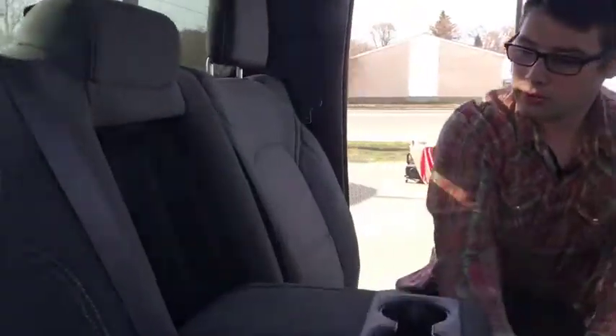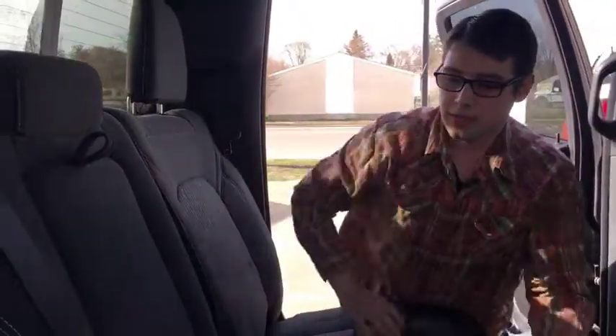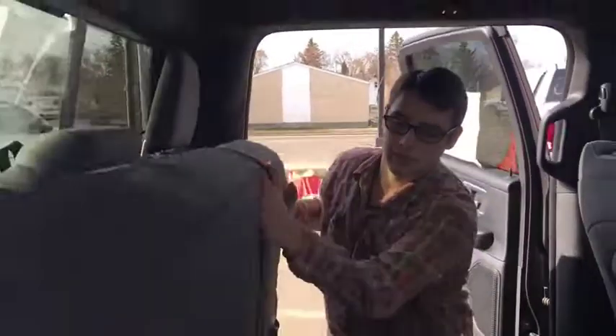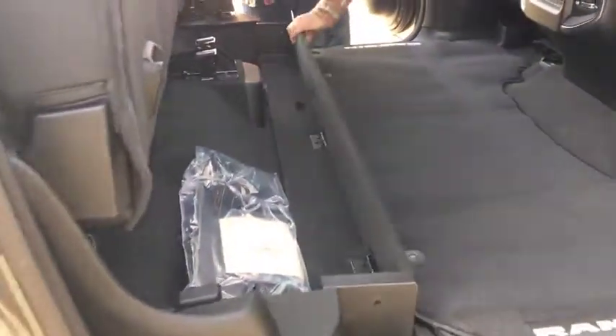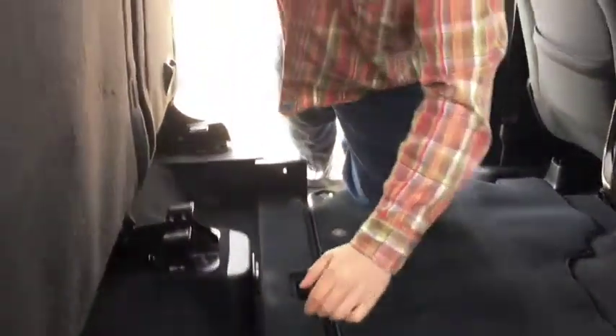Flip this down and there are more cup holders and a nice armrest for people in the back seat. Flip the seat up and there's even more storage underneath — you'd never know there's a whole bunch of stuff under there. Say you go to the grocery store and want to pack bags in here — there are hooks so the bags don't roll around all over.